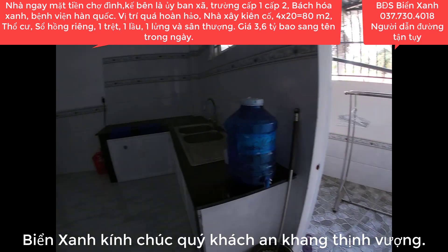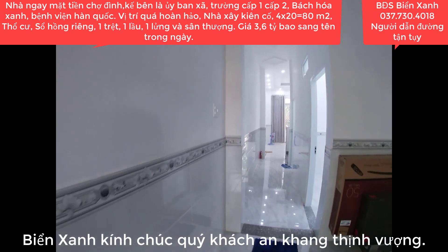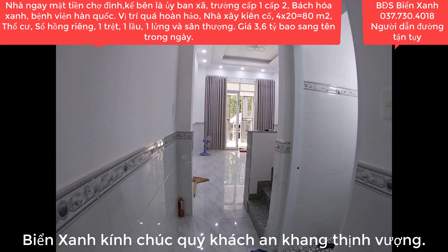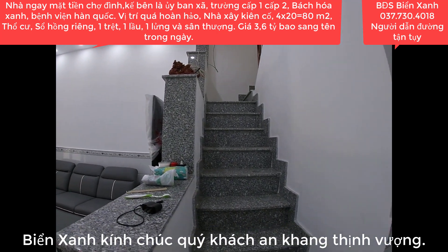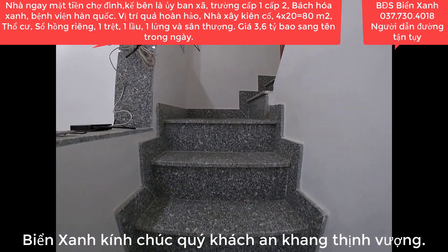3,6 tỷ Việt Nam Đồng, chúng ta sở hữu một căn nhà ngay mặt tiền chợ, diện tích 4 x 20, tổng diện tích trên sổ là 80m2. Nhà xây rất kiên cố, vừa ở vừa kinh doanh. Tọa lạc tại xã Mỹ Hạnh Bắc, huyện Đức Hòa, tỉnh Long An. Ngay mặt tiền chợ Đình. Mời quý chị lên lầu tiếp tục khám phá.